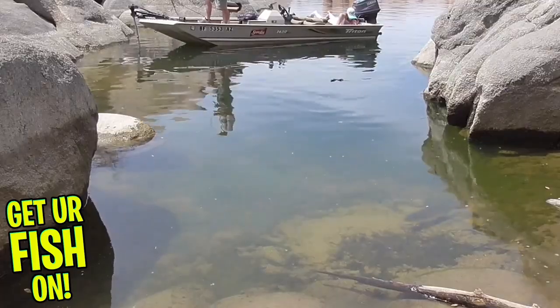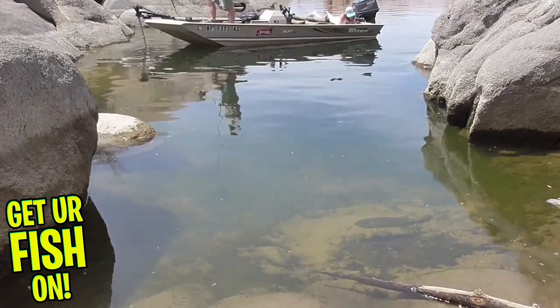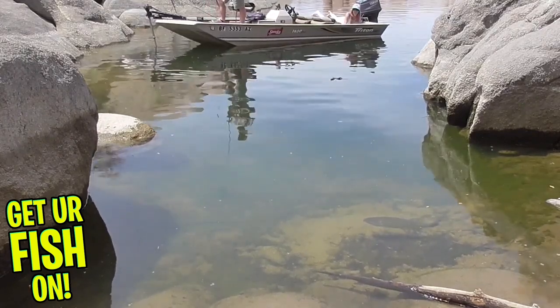Hopefully these baits will help you catch more fish. But before we get into the baits, here's some things you need to remember to start off with. Everyone around the country is having different types of weather. Some fish are pre-spawn, some fish are spawning. But if you're not covered with snow or ice, the baits that I tell you today hopefully will help you catch more fish.